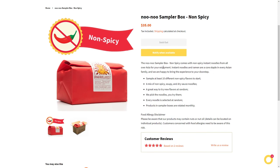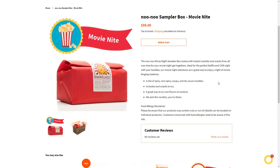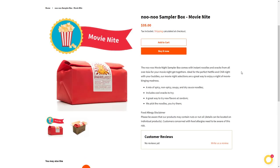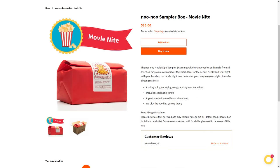The non-spicy Nunu Sampler Box — sold out currently — comes with non-spicy instant noodles from all over Asia, with 10 different non-spicy flavors: a mix of non-spicy soupy and dry sauce noodles. Then there's the Movie Night box: comes with instant noodles and snacks from all over Asia, ideal for Netflix and chill nights with your buddies. I'm curious what they think is good for movies.